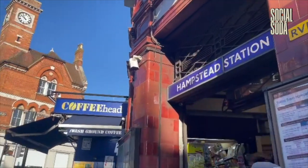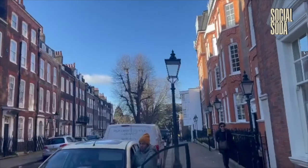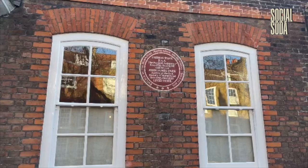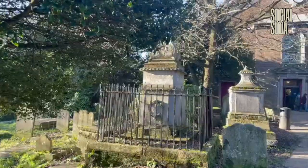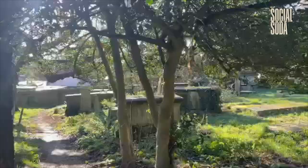I started off at Hampstead tube station, turning right up Oriel Place, then crossed over to Church Row. According to my book, many artistic individuals lived here, including the poet Lord Alfred Douglas and H.G. Wells. Halfway down this road, I found this beautiful church of St John at Hampstead, built in 1745.